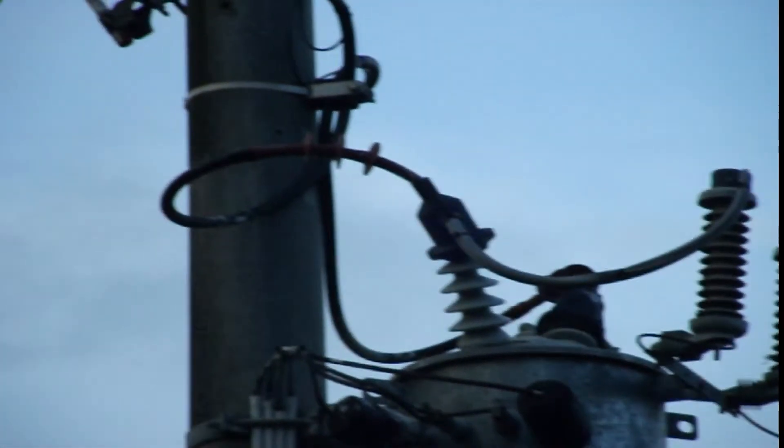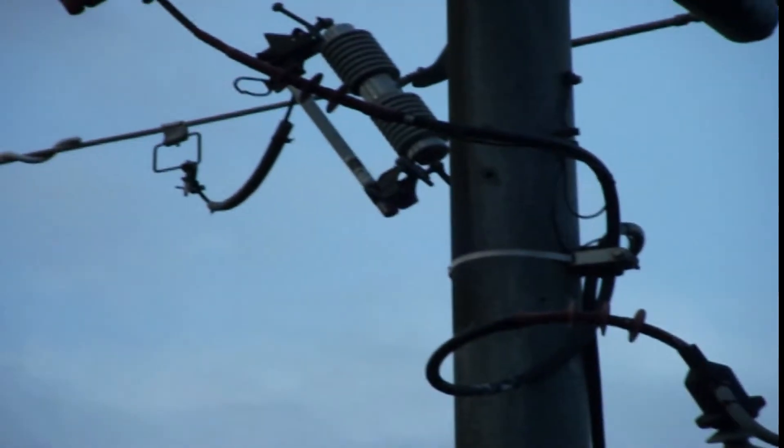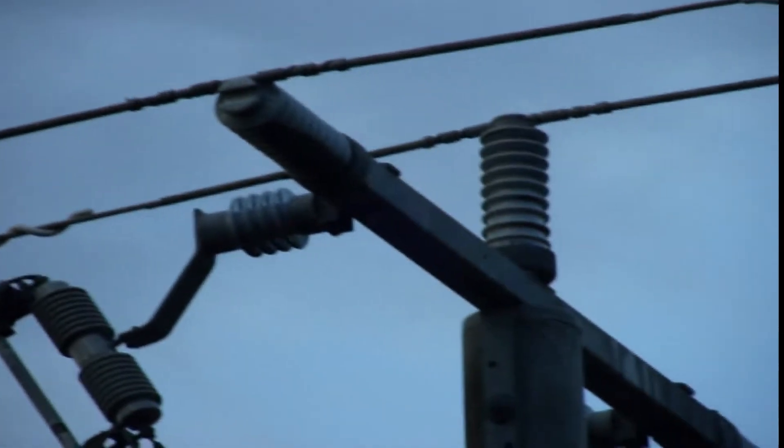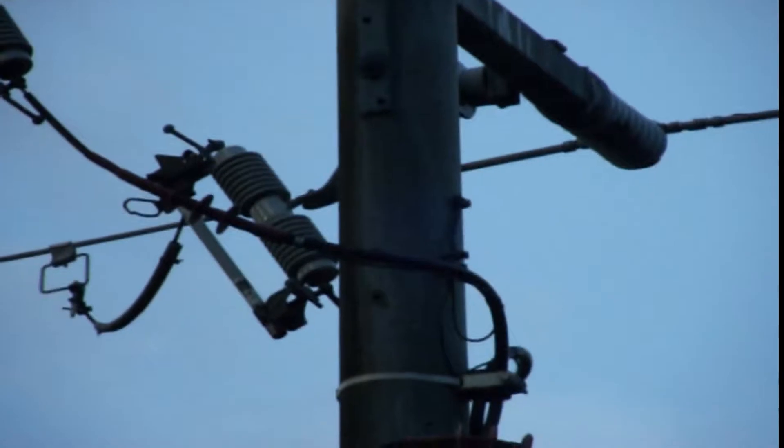Pole transformers may begin to break down internally under heavy loads and hot days, which often occur at the same time. Once we've recorded as many details as possible, we can move on to the second phase where we try to physically locate the source of the interference.